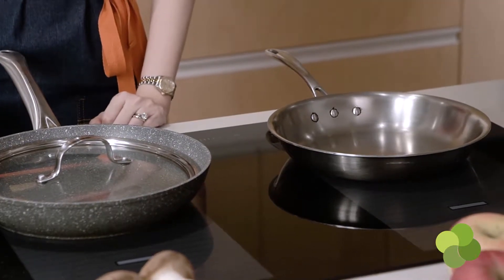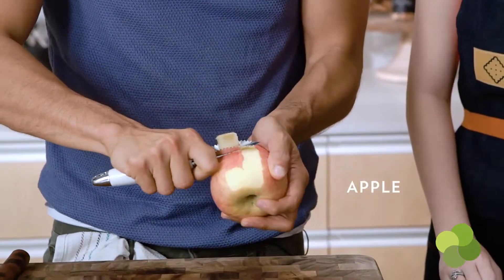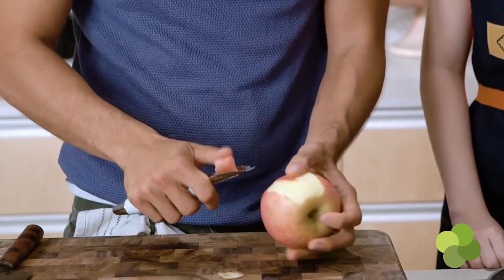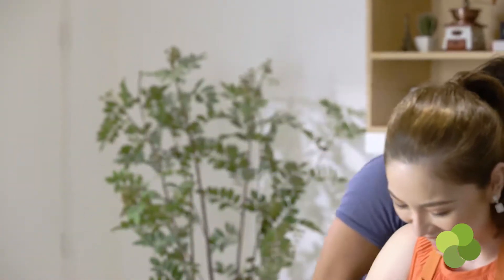We have two pans going because we're going to try to do things simultaneously to cut down the cooking time dramatically. I'm going to break down the chicken while you peel the apples. Just be careful with your thumb and pull back — all we want to do is remove the skin. Do you cook a lot at home? I do, but I don't do the chopping or this part.